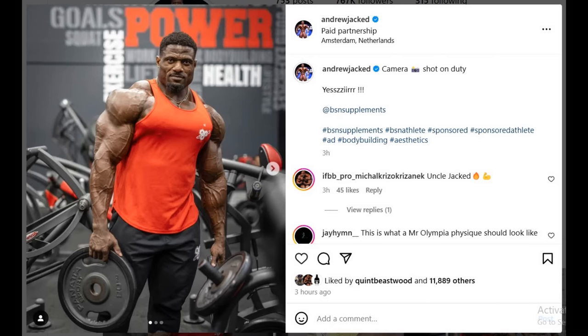Hey guys, Ivan here, and in today's video we're gonna talk about a couple of very interesting topics. The first one is gonna be about Andrew Jacked, and he posted this new physique update in which he looks absolutely nuts. The way this is shaping up, it seems like Andrew Jacked is gonna be my favorite physique in the world. We'll see what he's gonna look like soon — in two weeks or in four weeks — but it seems like it's gonna be in two weeks at the Dubai Pro.